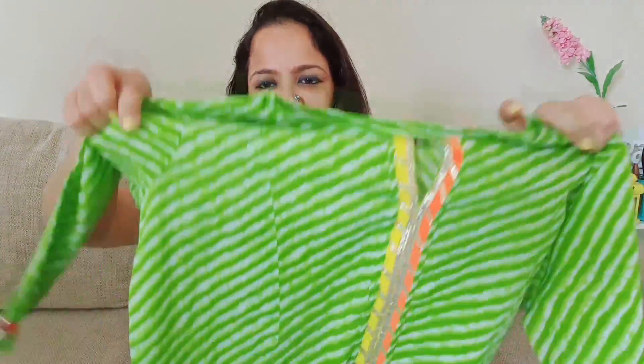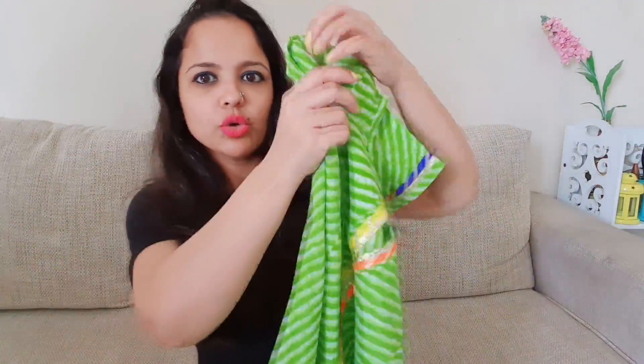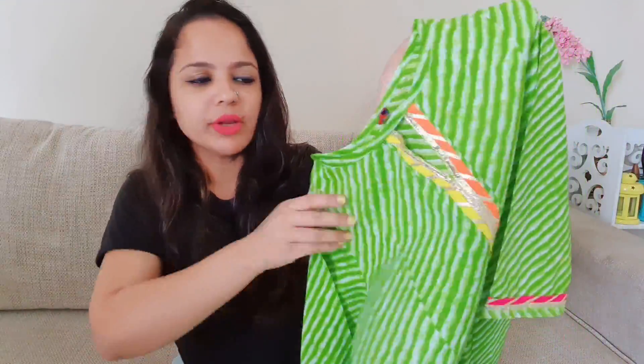My next kurti is a very different color for me. It has leheria work — a leheria print, a Rajasthani print. On the neck there is some gota patti detailing, which I absolutely love, so I couldn't resist. The sleeves are three-fourths. You can pair it with a colorful bright dupatta to make it look heavy, or simply wear it with a white legging for a very casual everyday look.